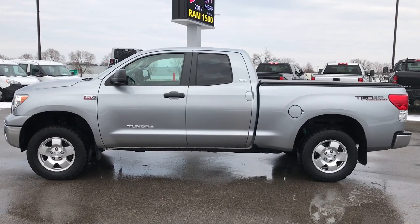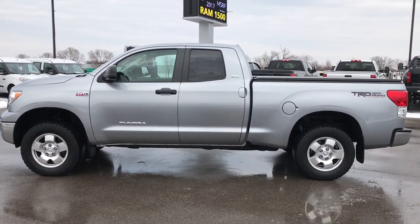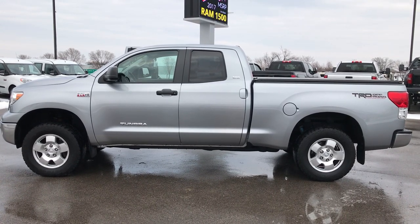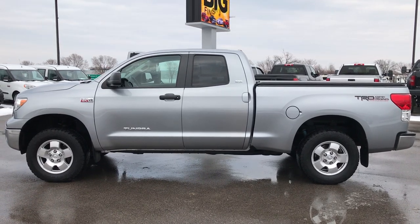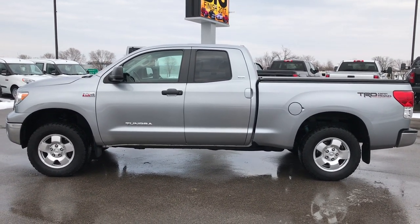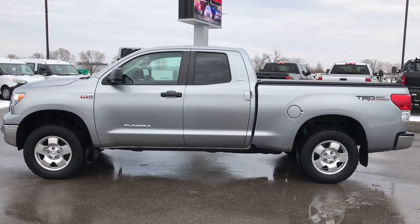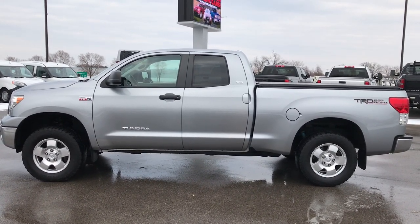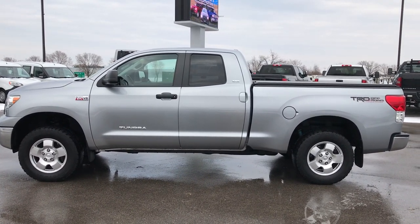Go to youtube.com/summitauto. Remember to like, subscribe, and share those videos. You'll see a link to subscribe to our YouTube channel on the left, a link to more half-ton truck videos like this one on the right, and a link to this truck on our website at the bottom. We really look forward to helping you with this super clean 2013 Toyota Tundra Double Cab Short Box. Thanks again.